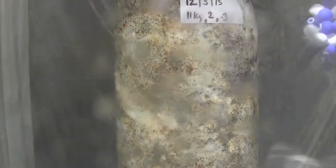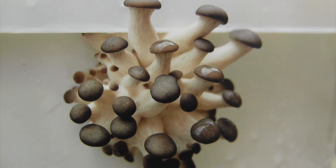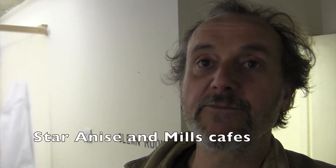At that point they're taken out into the grow space, which at the moment is the window downstairs, where light levels are raised, humidity is raised, temperature is dropped — and that should encourage the fruiting of the mushrooms. The ultimate aim is to produce a commercial crop of mushrooms.